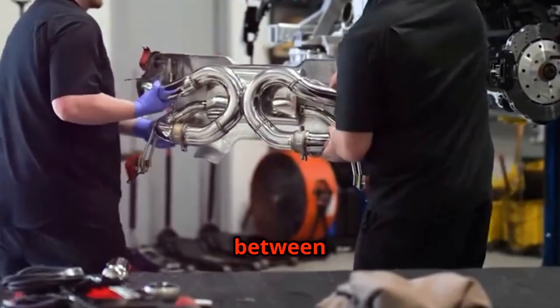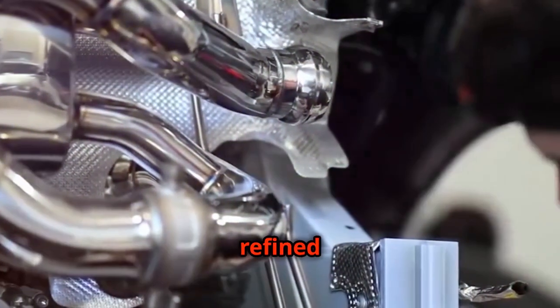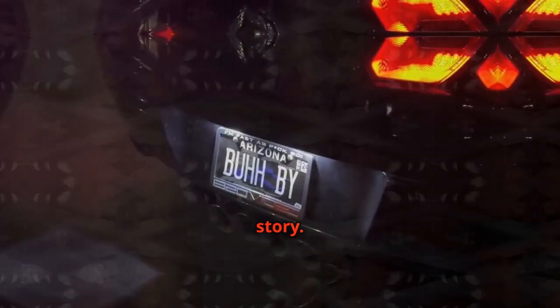Both turbocharged and naturally aspirated engines have their own unique sonic signatures, each appealing to different tastes. The choice between the two often comes down to personal preference, whether you prefer the refined whoosh of a turbo or the raw scream of a naturally aspirated engine. Each tells a different story.